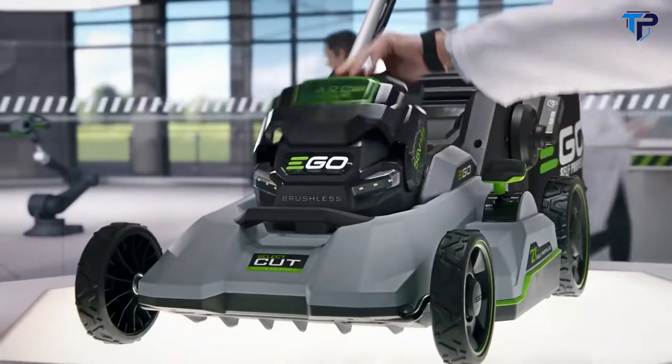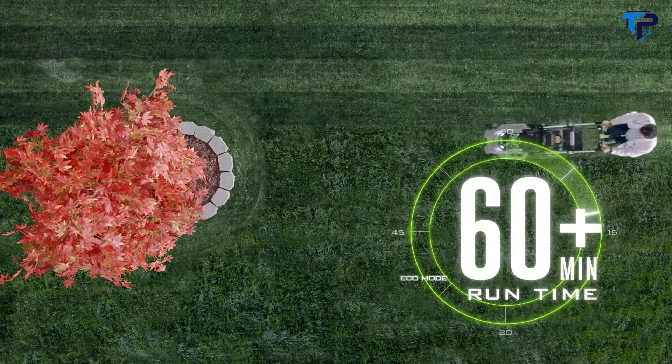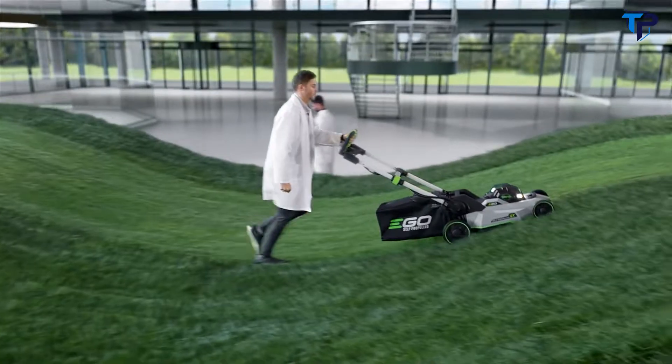Introducing the new EGO Power+ Select Cut mower. EGO's revolutionary interchangeable multi-blade cutting system delivers performance that exceeds the power of gas. Featuring EGO's patented 56-volt ARC lithium battery technology, it cuts for over an hour on a single charge, and touch drive self-propelled technology makes it effortless.